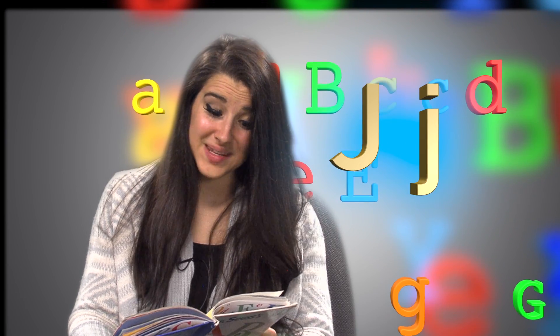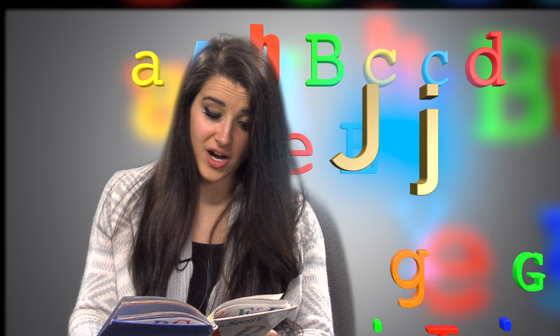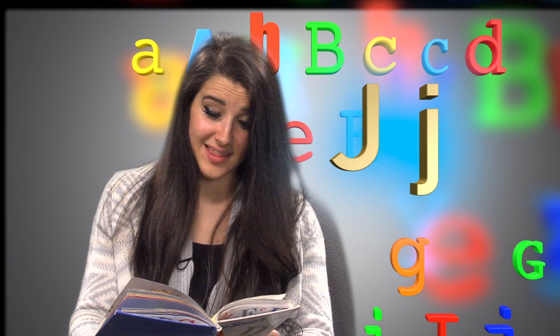Big J, little J. What begins with J? Jerry Jordan's jelly jar and jam. Begin that way.